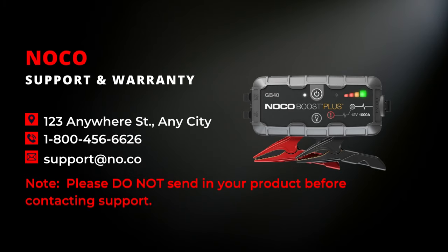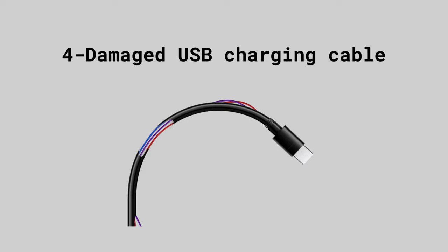If you suspect a problem with the internal battery, don't attempt to take the NOCO GB boost apart yourself. NOCO has troubleshooting and warranty support — you can contact them at support@no.co or call 1-800-456-6626.